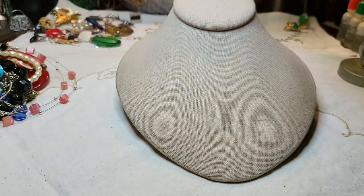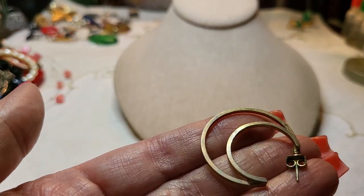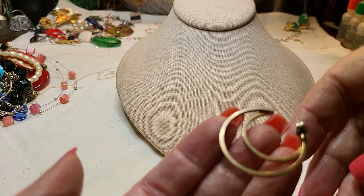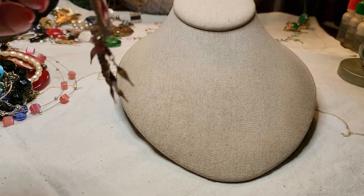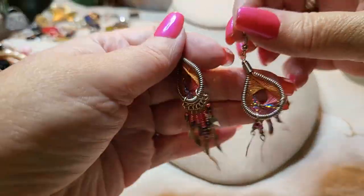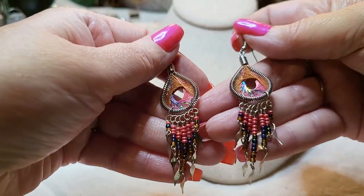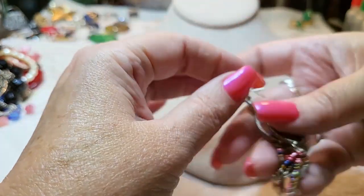Here's a hoop in very bad shape — it used to be gold tone but it's worn. Oh, I found this one — I like these, they're really cute! Look how cute those are. I love them.